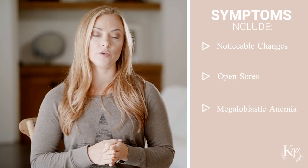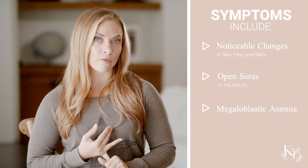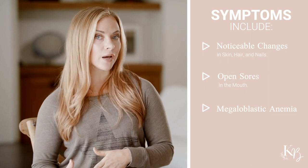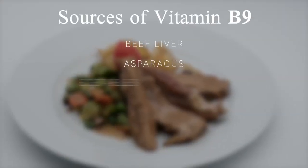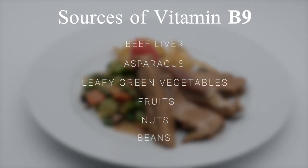Symptoms of B9 deficiency include changes in skin, hair, and nails, open sores in the mouth, and megaloblastic anemia. Symptoms of megaloblastic anemia include weakness, heart palpitations, fatigue, irritability, and trouble concentrating. Foods rich in B9 are beef liver, asparagus, Brussels sprouts, and other dark green leafy vegetables, fruits and nuts, beans, and peas.